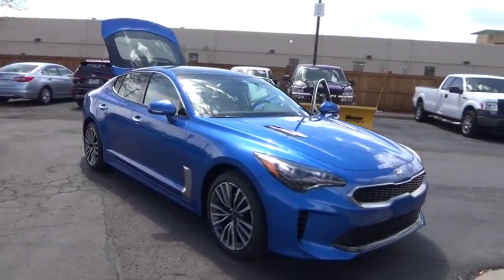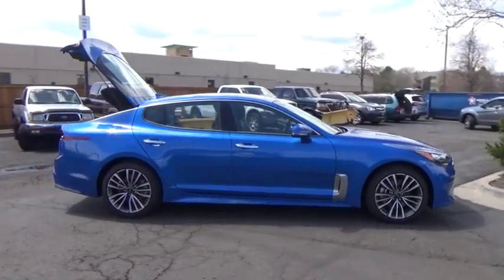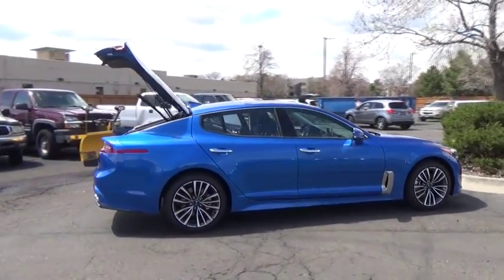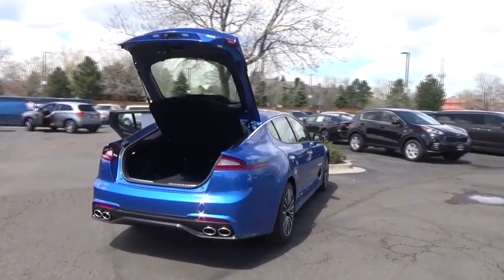The 2018 Stinger. The Kia Stinger has a design that is sure to leave an impression. It offers the perfect combination of a sporty look coupled with a wide variety of luxurious features.